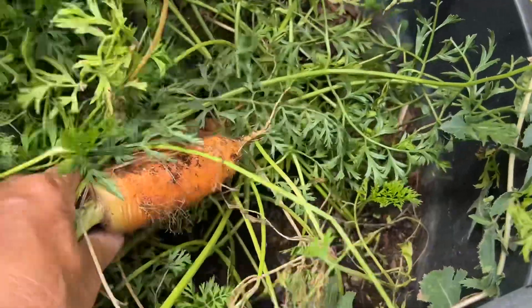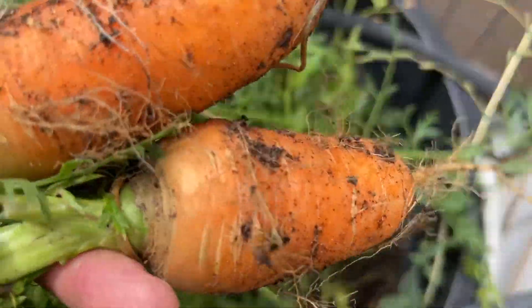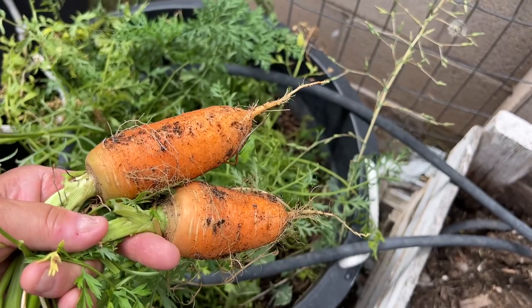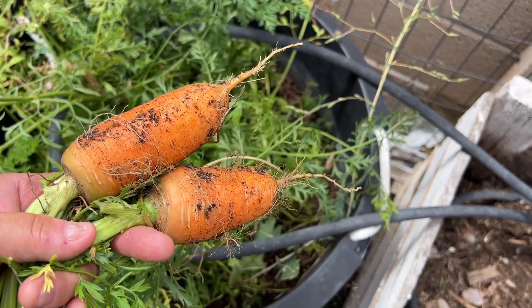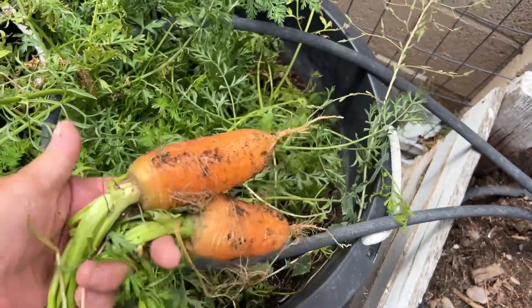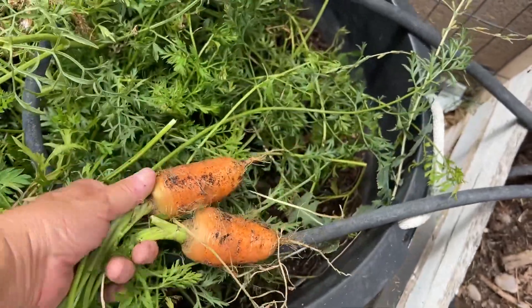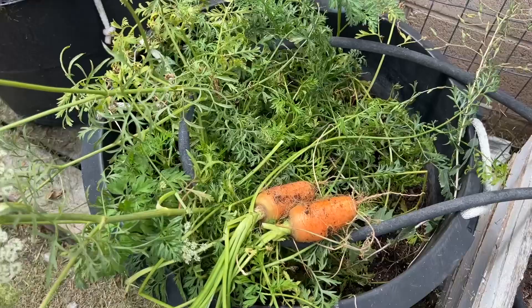Let's just pull it — those are some good carrots! We've got some good carrots going. Those look delicious, we'll make something with those tonight. Those are good slicers. We're gonna have to plant some more carrots for the fall.